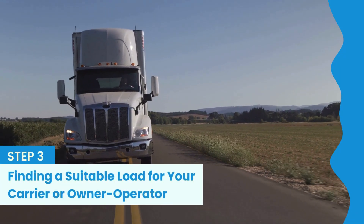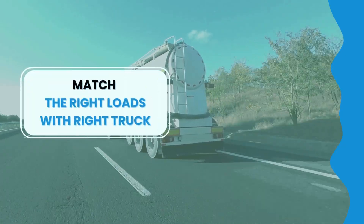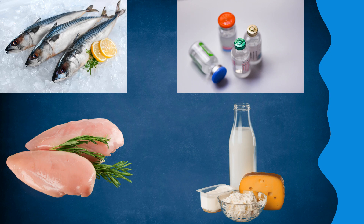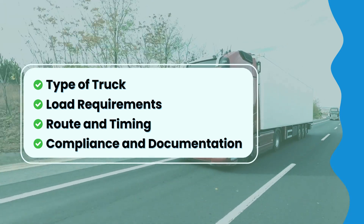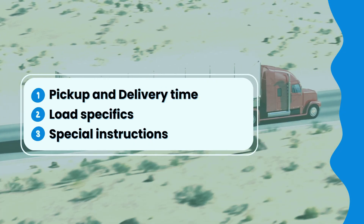Step 3 is finding a suitable load for your carrier or owner-operator. Match the right loads with the right trucks. For example, if you're dispatching a refrigerated truck, look for loads that require temperature control, such as perishable goods like food or dairy products. Consider the type of truck, load requirements, route and timing, and compliance and documentation. Clear and consistent communication with truckers, brokers, and shippers is crucial, including confirming pickup and delivery times, load specifics, and any special instructions to ensure everything runs efficiently.